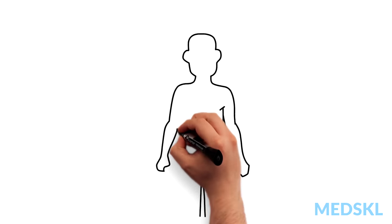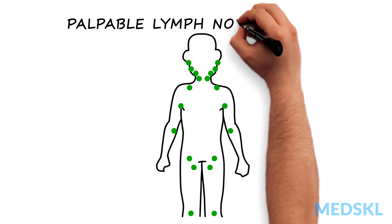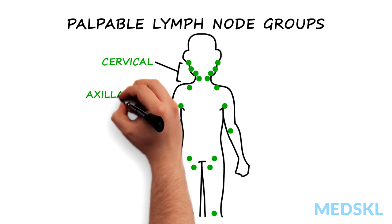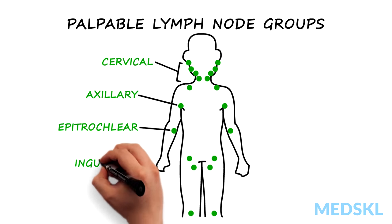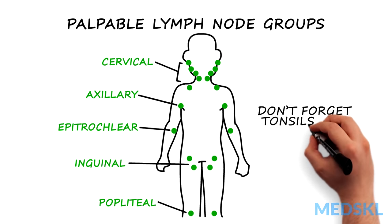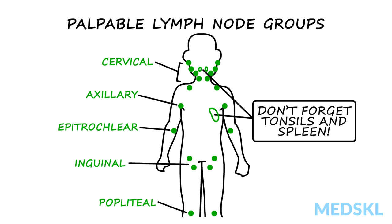There are hundreds of lymph nodes throughout the body. The main lymph node groups which you can access on physical examination are cervical, axillary, epitrochlear, inguinal and popliteal. Don't forget the tonsils and spleen. These can also be examined, are part of the lymphatic system, and can be involved in the response to infections, inflammation and cancer.